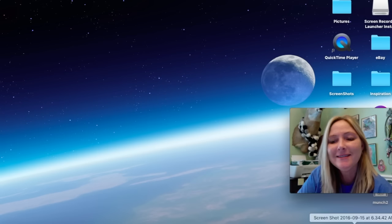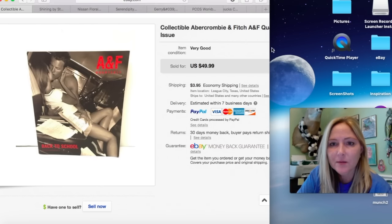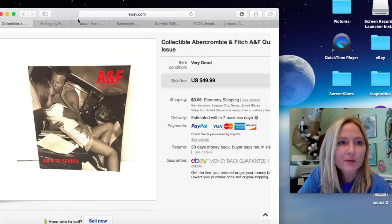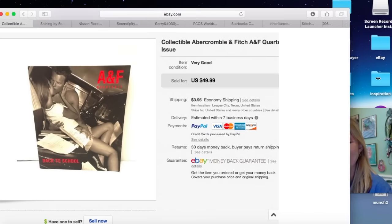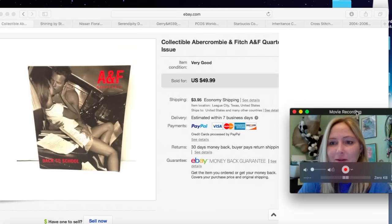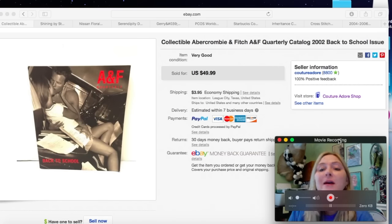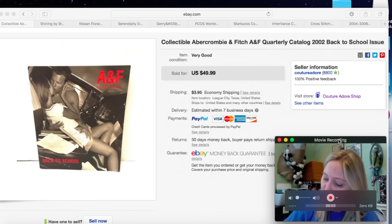Let's get started. The first item that sold is this Abercrombie and Fitch book. I probably picked this up for about $1.99 and it sold for $39.99. I received a best offer and also charged $3.95 shipping.